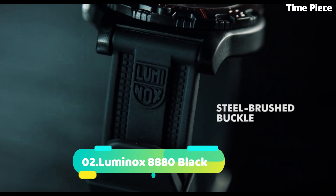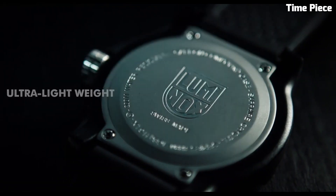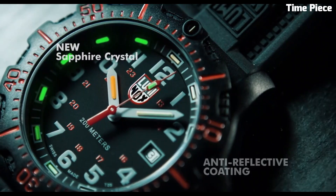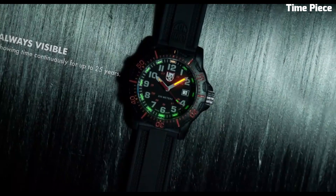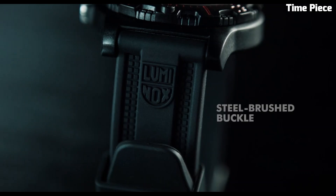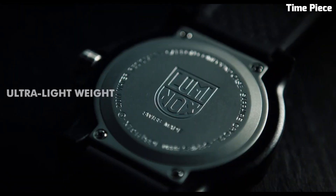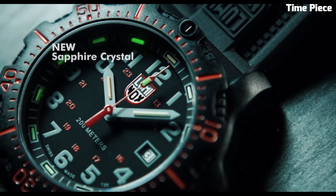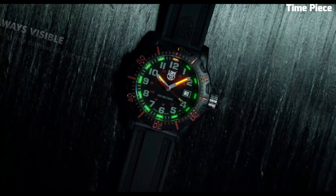Number 2: Luminox 8880 Black is a sleek and sophisticated timepiece that combines timeless design with exceptional functionality. Its all-black stainless steel case exudes understated elegance, making it suitable for both formal occasions and everyday wear. Powered by a reliable Swiss quartz movement, this watch ensures precision in timekeeping. The black dial features luminous hands and markers, illuminated by Luminox's signature self-powered illumination technology, ensuring exceptional readability in any lighting conditions. With a scratch-resistant sapphire crystal and water-resistance of 200 meters, the Luminox Black is built to withstand the rigors of daily life.